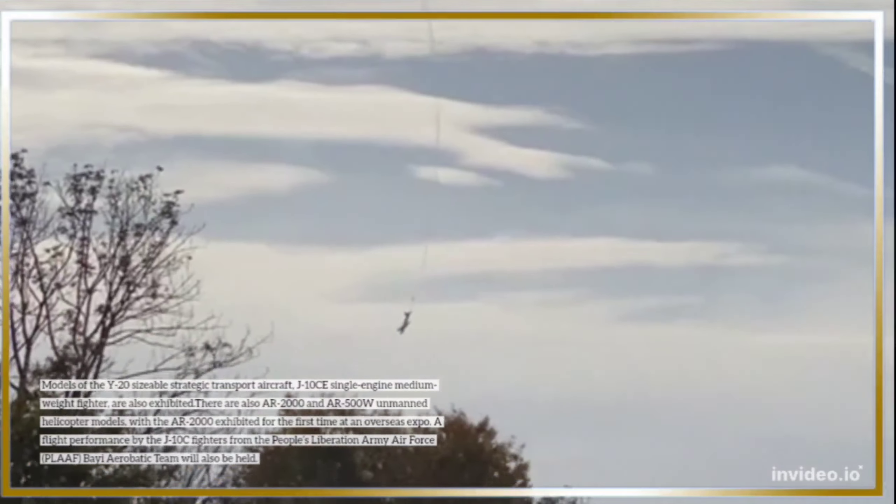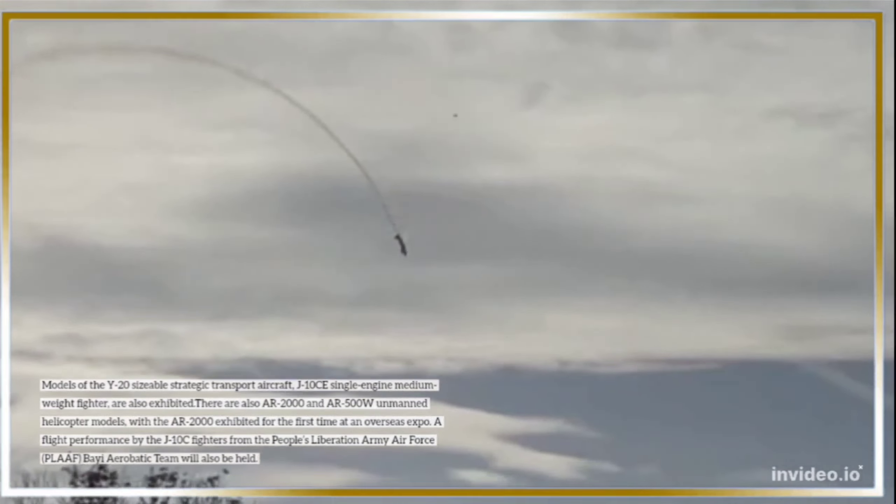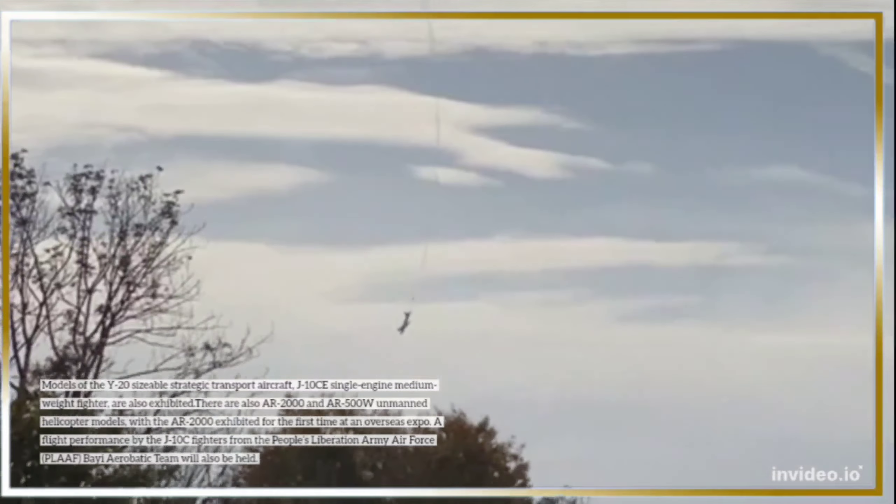A flight performance by the J-10CE fighters from the People's Liberation Army Air Force (PLAF) Bayi Aerobatic Team will also be held.